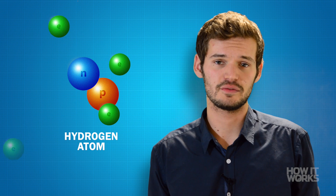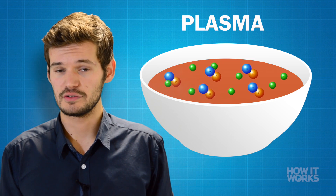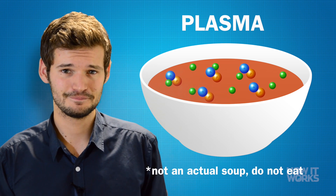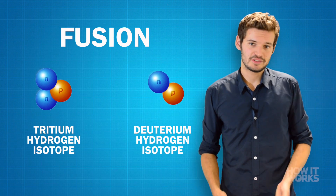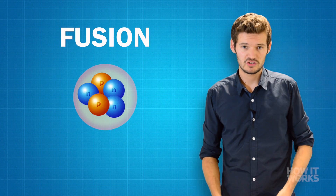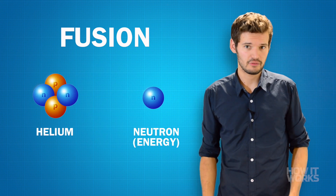Fusion occurs when heat and high pressure in the sun's core strips hydrogen atoms of their electrons to expose their nuclei. This soup of nuclei and electrons is known as plasma — and when consumed it can take the roof of your mouth clean off. When plasma is heated, the hydrogen nuclei move quickly, collide and fuse together to produce helium and an enormous amount of energy.